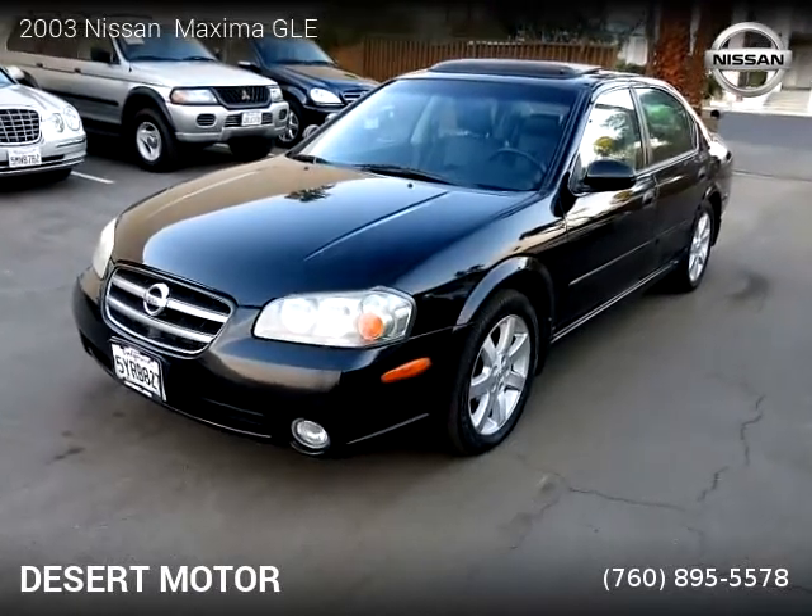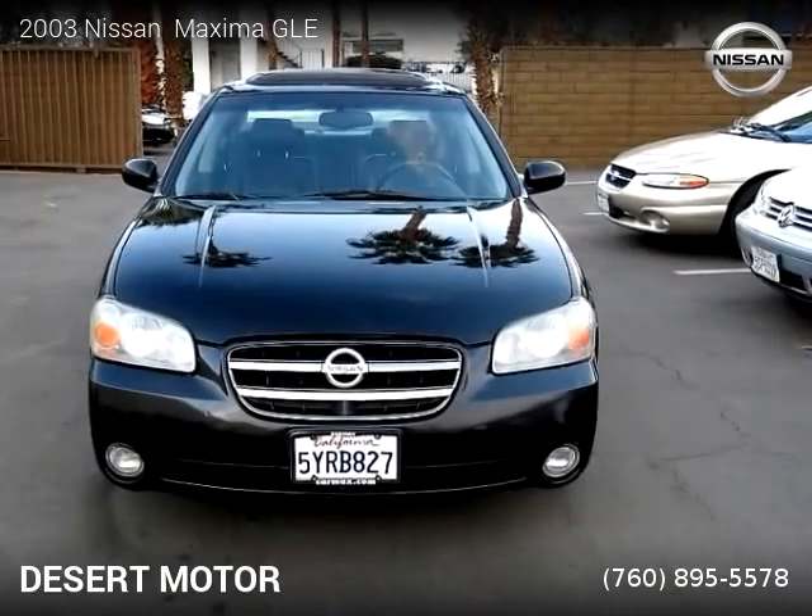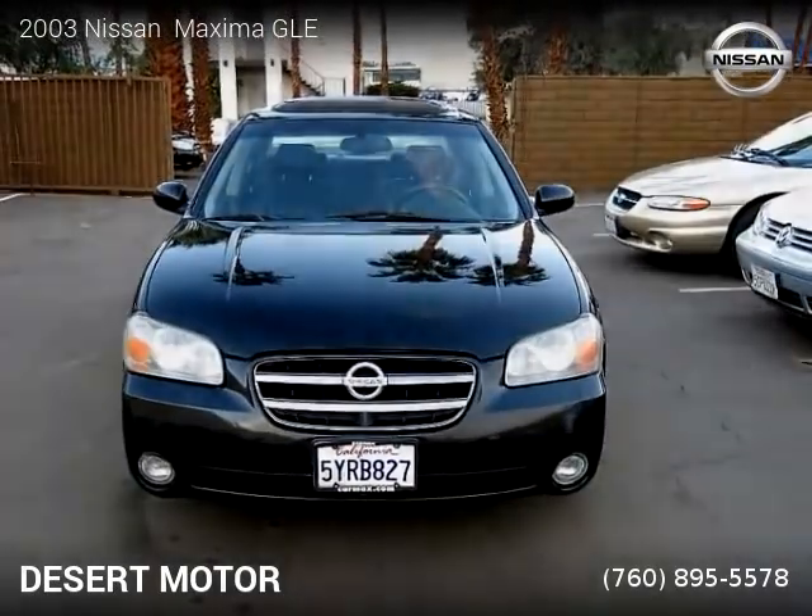This vehicle is a 2003 Nissan Maxima GLE with 92,308 miles, brought to you by Desert Motor.